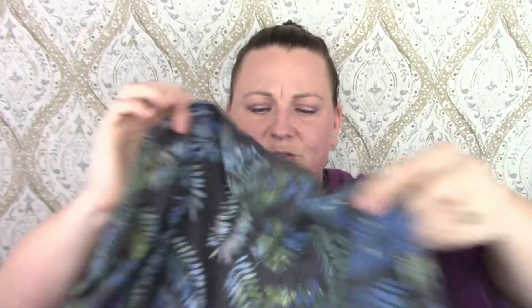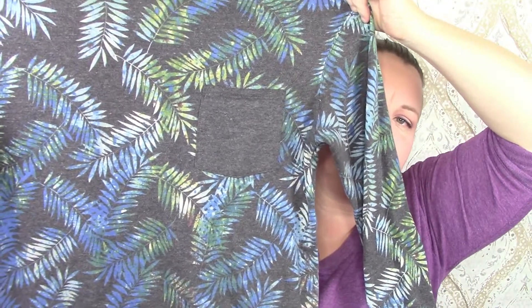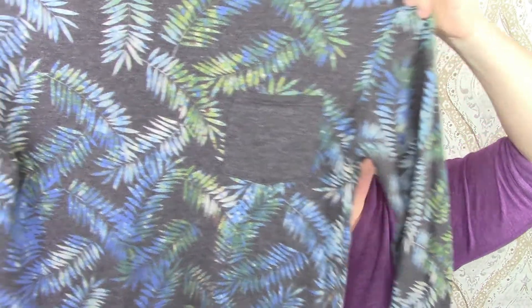The next item is not really for me — this would probably be for a guy, but I liked it. It was really cool looking. It's On the Byas, which I think is Pac Sun. It's this fern sweatshirt — it might be for women too, I don't know. It would go really cute with some jeans. I like stuff like this — crazy weird prints.